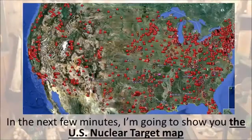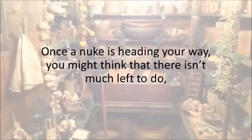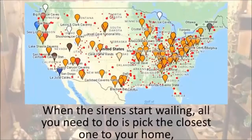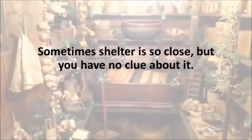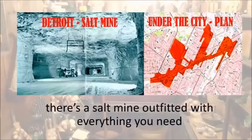In the next few minutes, I'm going to show you the U.S. nuclear target map, where you'll find out if you're living in one of America's death zones. Once a nuke is heading your way, you might think that there isn't much left to do. But you would be wrong, because I'll show you America's natural nuclear bunkers that are also EMP proof.